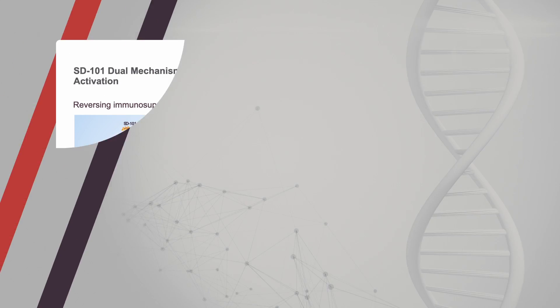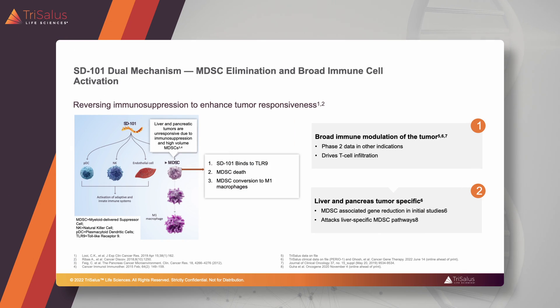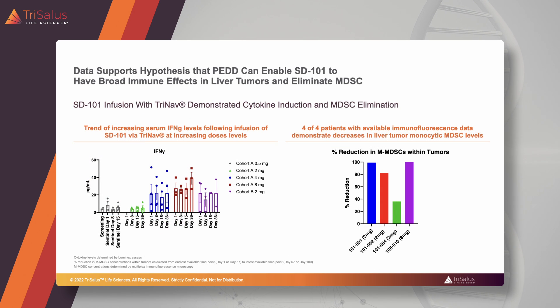The data we've seen thus far from these trials are extremely exciting, albeit early. We're seeing that treatment with SD101 is able to do the things in the liver that we expect — we're seeing activation of the immune system and suppression of the bad immune cells, these myeloid derived suppressor cells. In the periphery, we're also seeing activation of the immune system, and all of this is dose-dependent: the more SD101 is delivered, the greater the effect.